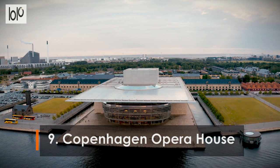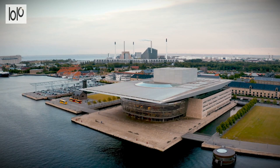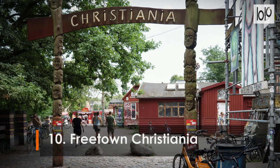Number 9: Copenhagen Opera House. With a futuristic roof canopy jutting out over the harbour, the glass and steel Copenhagen Opera House, or Operaen, makes a striking impression. The building is just as lovely on the inside, with a marble foyer and gold-plated ceiling. Catch a performance there, or simply admire the Opera House's award-winning design.